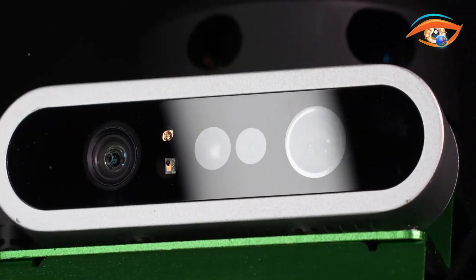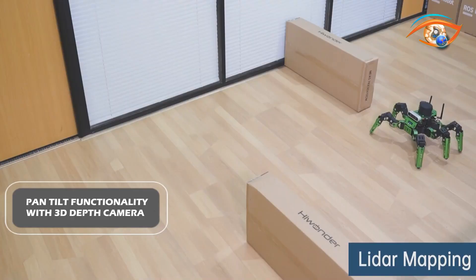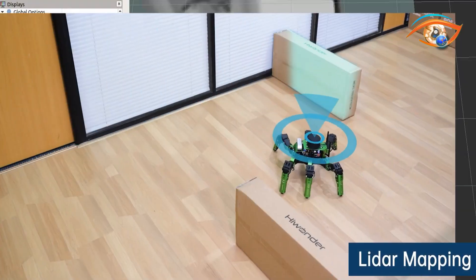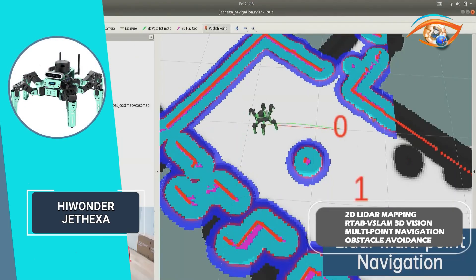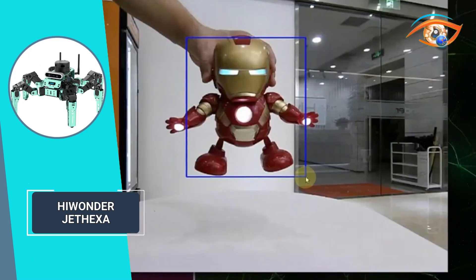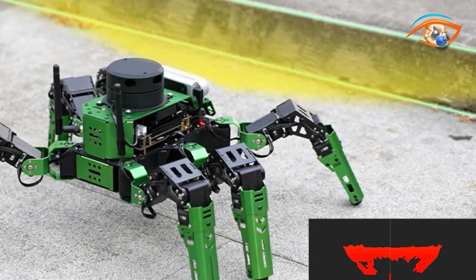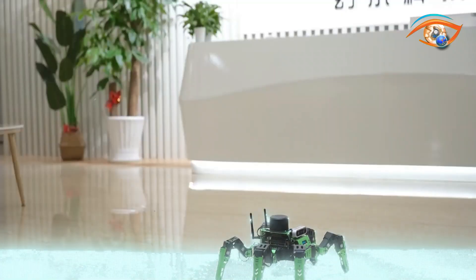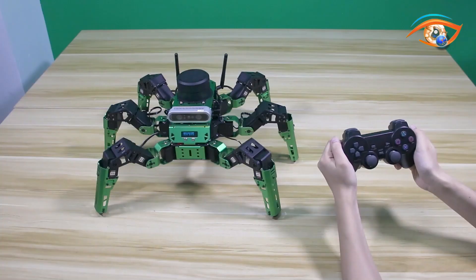The robot incorporates a monocular camera with pan-tilt functionality, a 3D depth camera, and Robot Operating System highlights like 2D LiDAR mapping and navigation, RTAB-Map SLAM 3D vision mapping, multi-point navigation, and obstacle avoidance. It also includes KCF target tracking, depth camera obstacle recognition, custom path patrolling, LiDAR tracking, color recognition, group control, and intelligent formation.